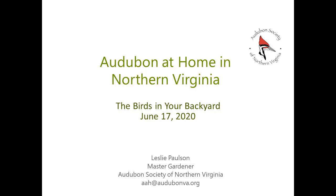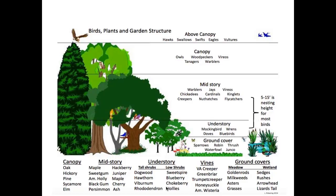This is Audubon at Home in Northern Virginia. We have a program where we join with Audubon to certify your yard as a wildlife habitat. This really shows you what you would like to see in your yard if you had the perfect wildlife habitat. You have a tall tree, canopies, the mid-story, understory — vines even serve a purpose — and then you have ground covers both for a meadow or for a wetland area. This was drawn up by one of our ambassadors who is also a landscape designer, and anyone is welcome to use it.